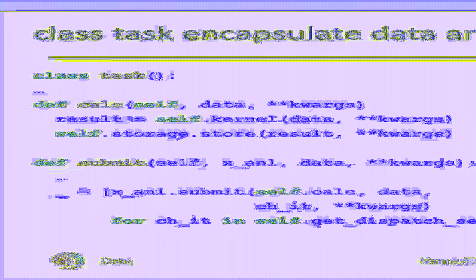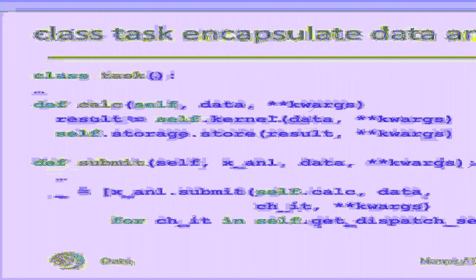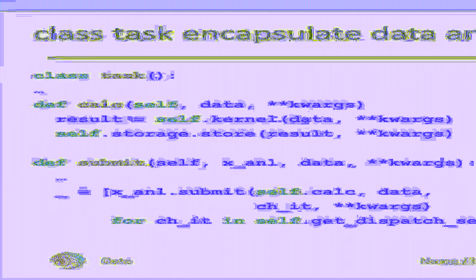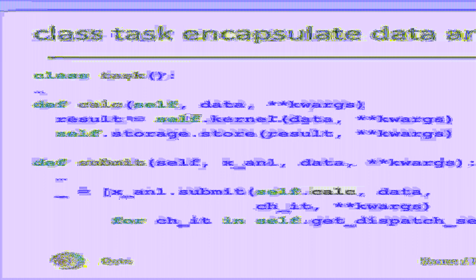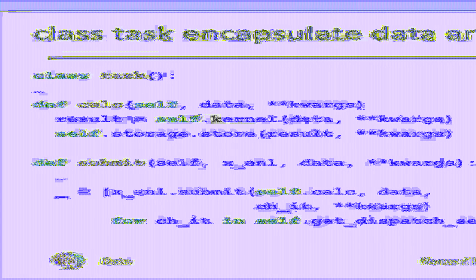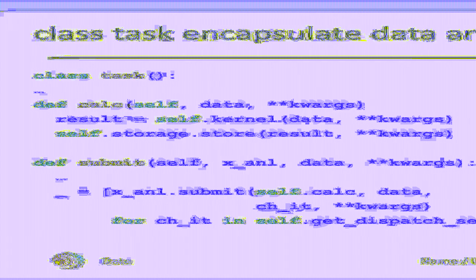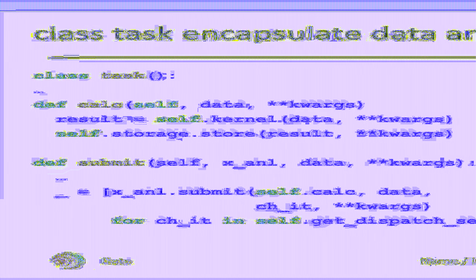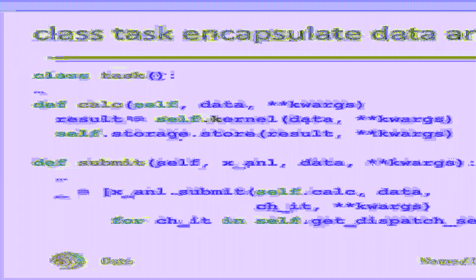In our code, we keep passing keyword arguments, which are used in different ways: as parameters for the kernel launch and as metadata for the storage backend. In the submit call, we allow distributing the calculation of the spectral quantities for all 18,000 channel pair combinations among multiple calls to calc through the get-dispatch-sequence member.